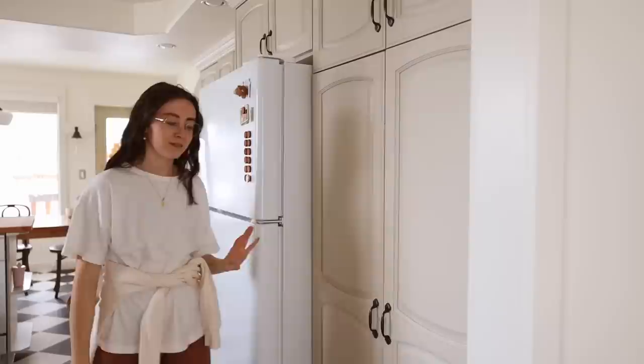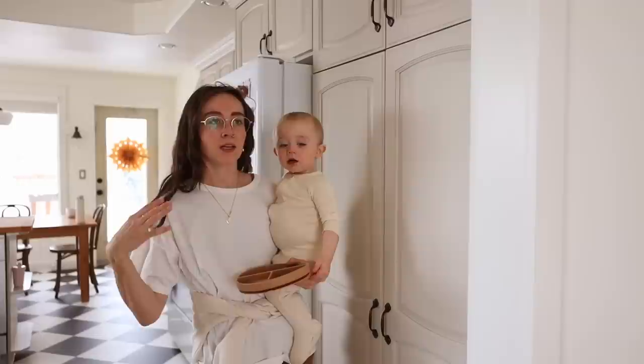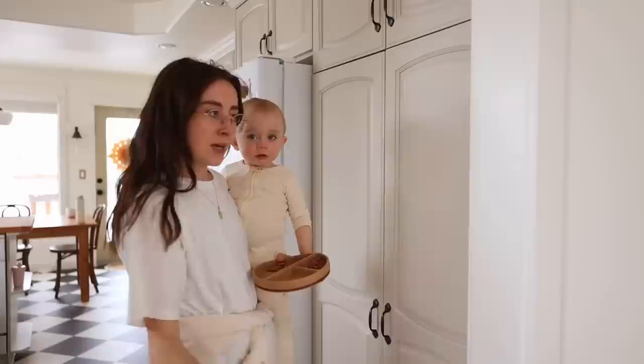It feels a lot better. It's a very simple little job but it made a huge impact. If I'm working on a project and it feels really big and overwhelming, I'll start with something small like that just to get my foot in the door.